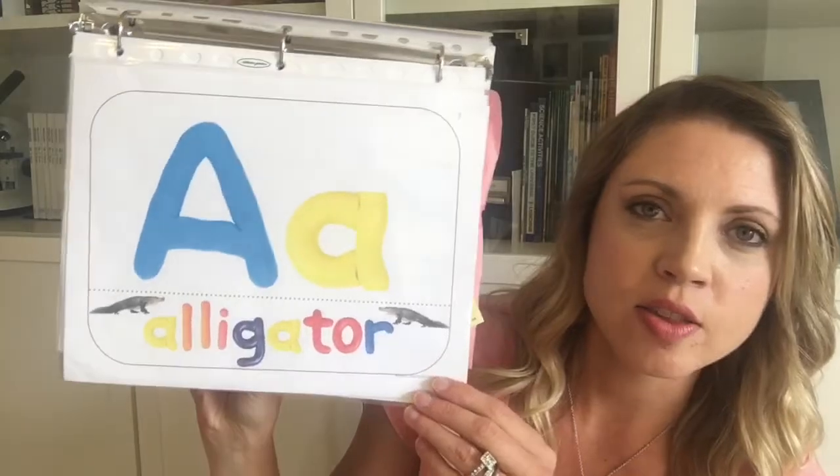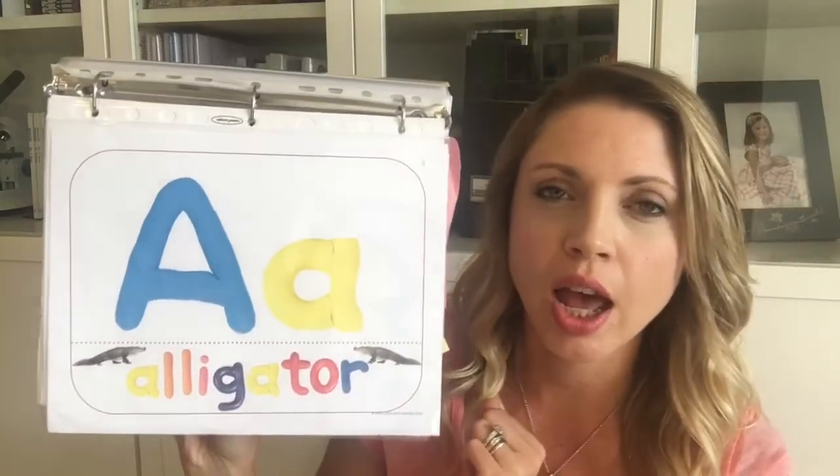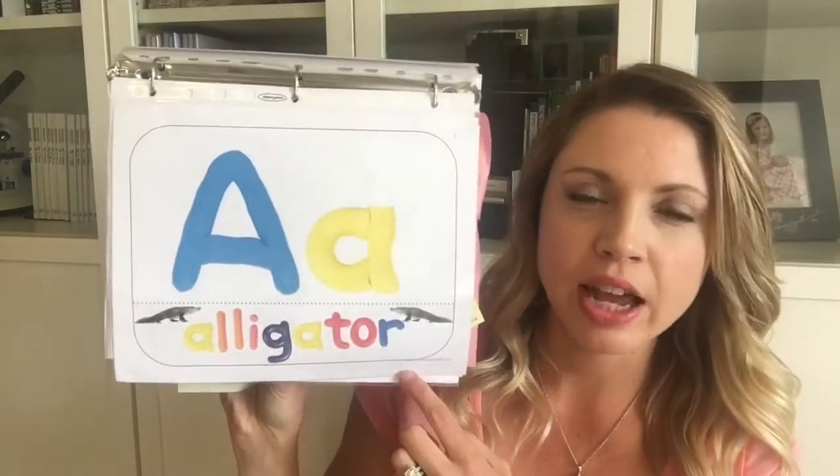She has fun things like these playdoh mats. I just put them in a sheet protector so we could look at the letter — paired with the alligator for A, of course — and then we would make the letter out of playdoh. That was a really fun activity.